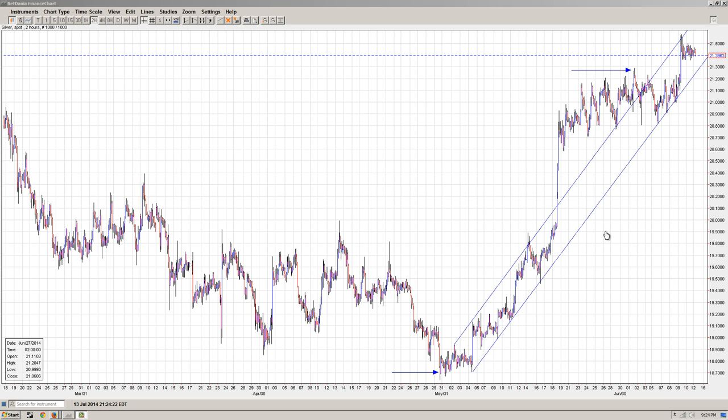I wanted to point out here in this trend channel — I always like to draw trend channels because you can see that it's fairly staying within this channel, except for this violation here, which was a huge updraft. But other than that section, you can see it's come back into the trend channel that it had already established. And let's just say that this trend channel holds.